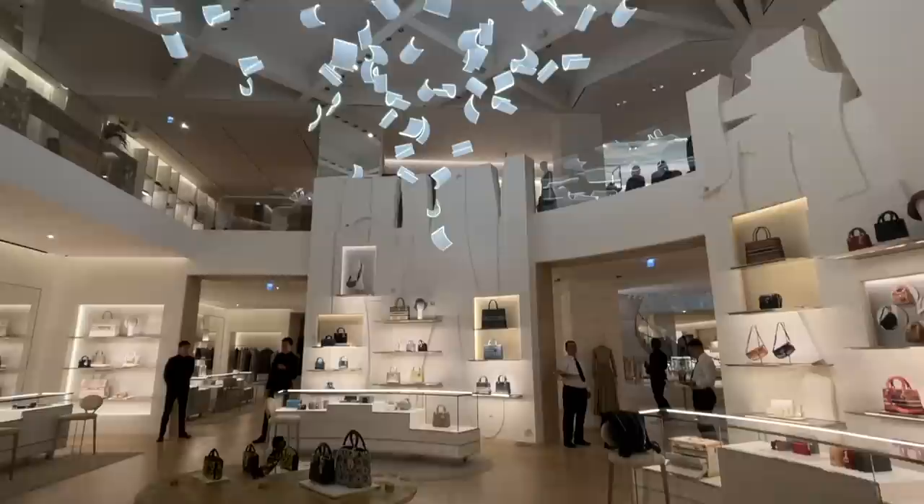This Dior store is massive. This is the 30 Montaigne store. I'm sure they have lots and lots of stock.